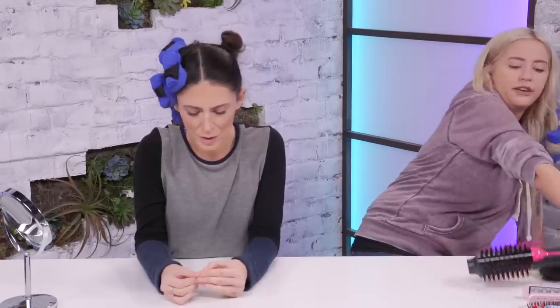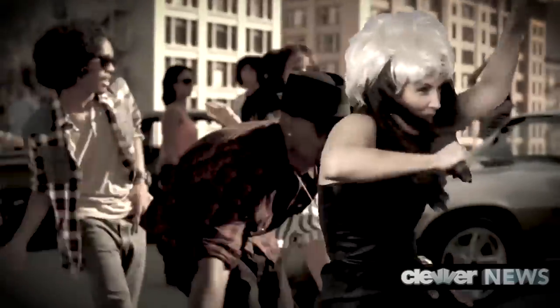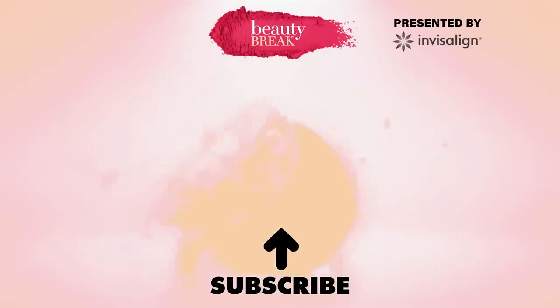Please subscribe to this channel and hit the bell because we would love to keep our jobs. Please follow us on social media if you want to stay in touch — I'm at Jocelyn Davis and she's at Lily underscore Marston. Thank you so much for watching. Goodbye. Stay in touch. Thanks again to Invisalign Treatment for sponsoring this episode. Click the link in the description below to check out the Invisalign Smile Quiz. Click to the left to watch Erin's new show, What the Flavor, where her and Lily make fried desserts.